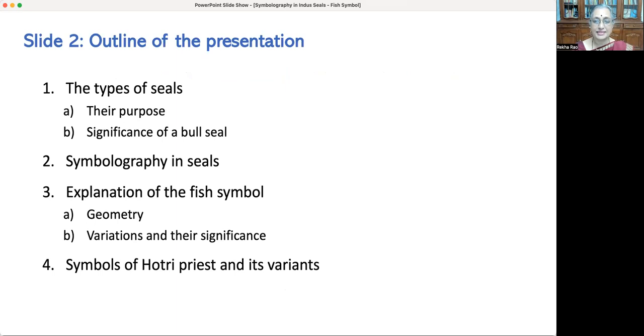There are two varieties of fish symbols. The first one is Vena, the fish belly design — its geometry, significance, and variance. The second type is the stylized fish — its geometry, significance, and its variance. Lastly, the symbols of the Hothri priest and its variance are discussed.